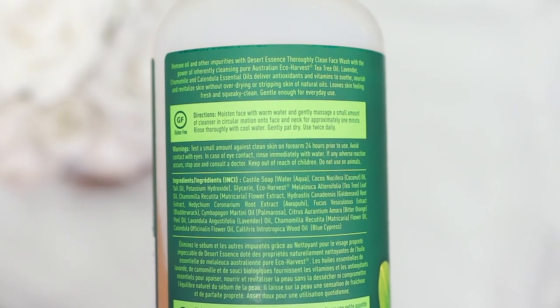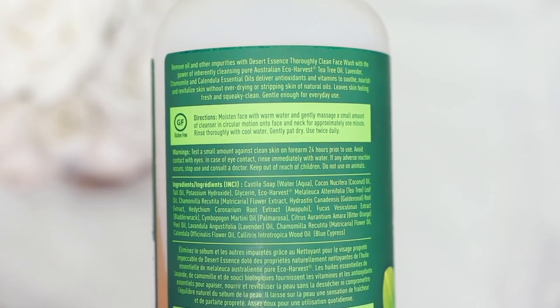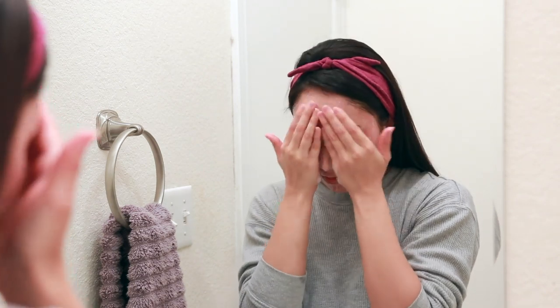The Desert Essence tea tree cleanser is honestly one of the best formulas I've come across. Aside from tea tree, it also has chamomile, lavender, and neem seed oil — really good ingredients. I love how gentle it is; it deep cleanses without stripping my skin, so I don't get that tight, dry feeling. It's super affordable — a 32-ounce bottle for around $15. All I need is one or two drops to work up a really good lather.